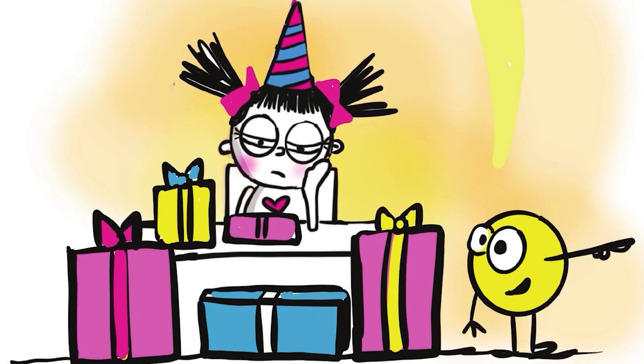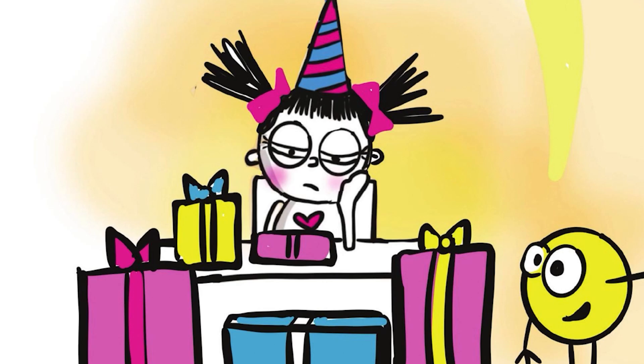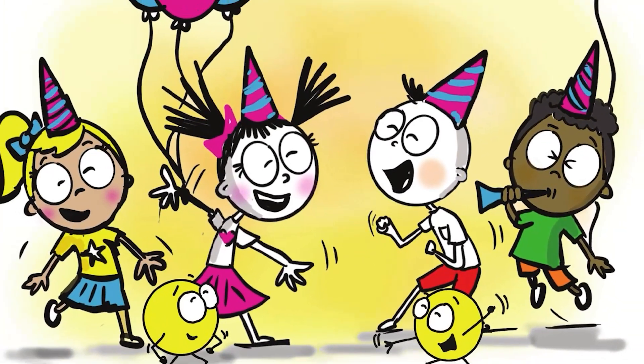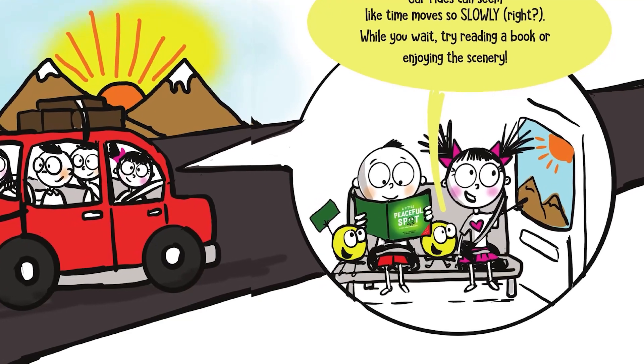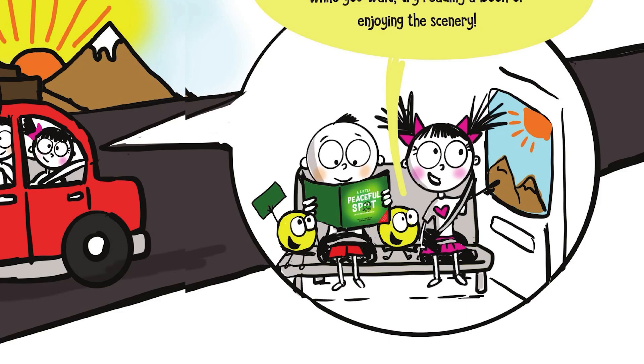Sometimes, training your Patience Spot is all about how you look at a situation. I know it can be frustrating when you can't open your presents right away, but you could use that time to hang out with your friends longer. Car rides can seem like time moves so slowly, right? While you wait, try reading a book or enjoying the scenery.